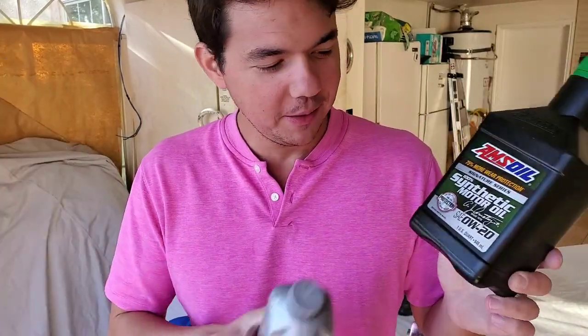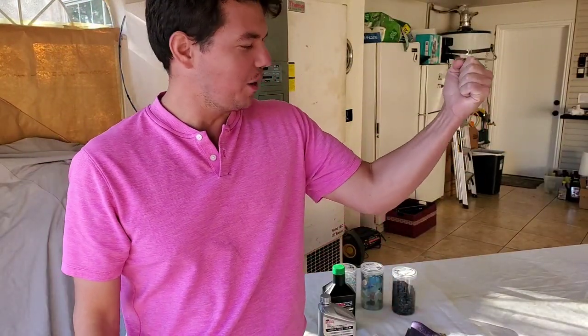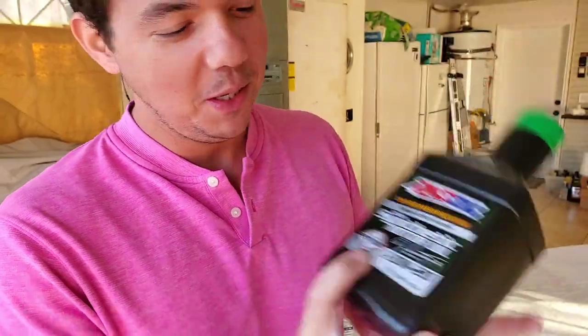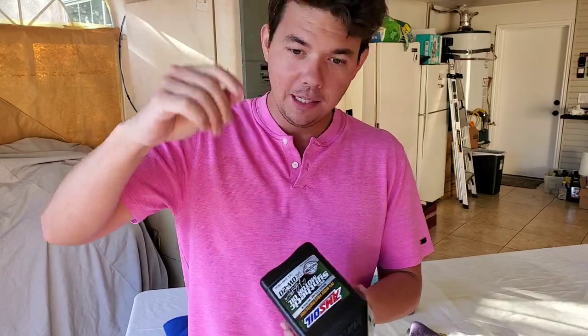If you want to try the AMSOIL products — the 100% synthetic liquid gold — I always joke: if you want your car to run longer and stronger, you're going to want to put this stuff in your car — up to 25,000 miles on one oil change. Hit 'show more' and you'll see my link down in the description. If you're on a laptop or desktop, click the little reverse down arrow to open up a whole section with all the test data on these products. When you use my link, I'll get the credit — I'll be your AMSOIL guy and can answer all your questions.